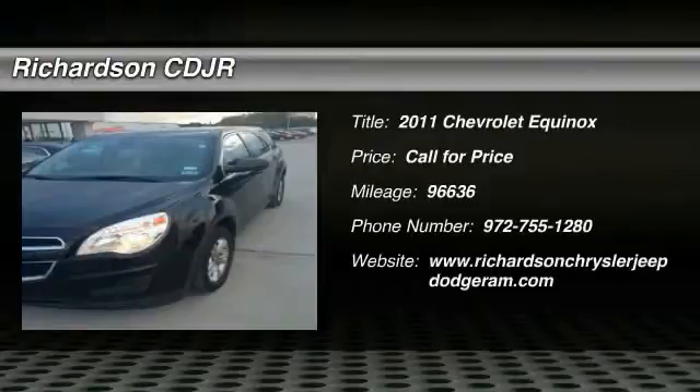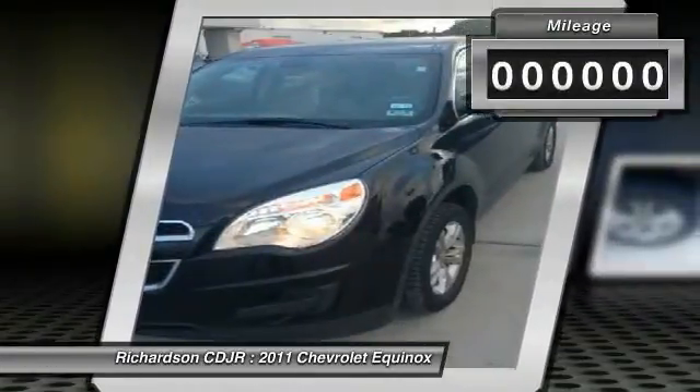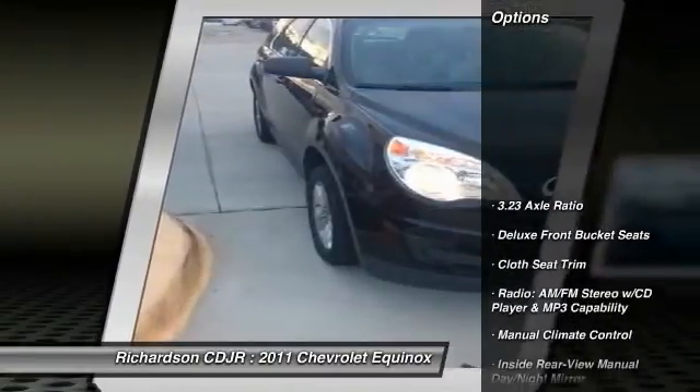The 2011 Equinox: dual efficiency, safety, and value equals the Chevy Equinox. This vehicle has less than 100,000 miles. Here are some of this vehicle's great options.